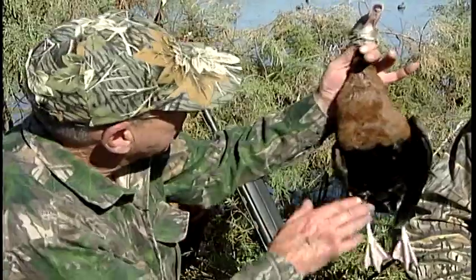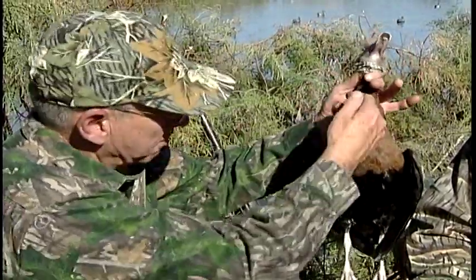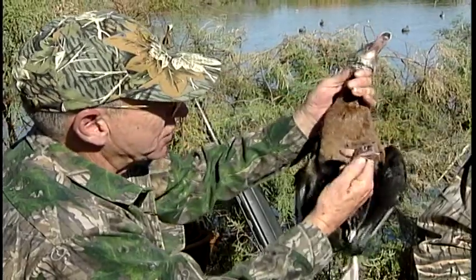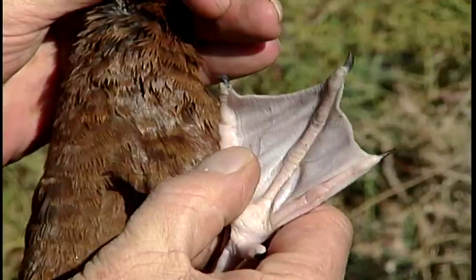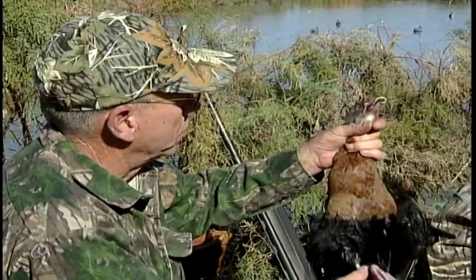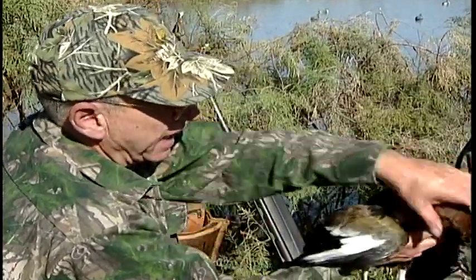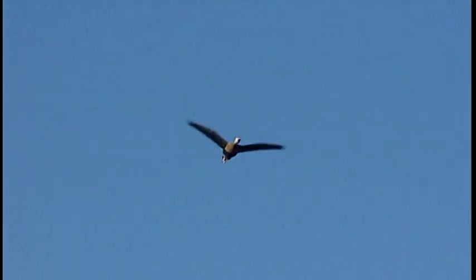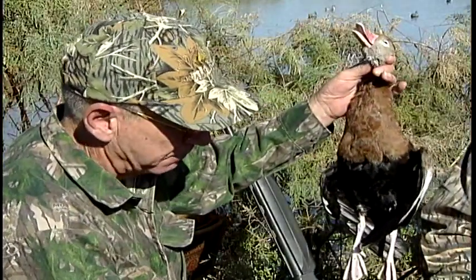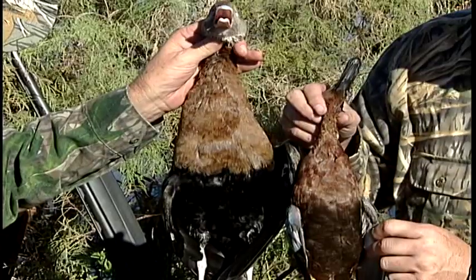Now, what have you got? I have a black-bellied tree duck. You'll notice the belly is very black, and the breast is a beautiful brown. What's interesting is the feet — they have very distinguishable claws to hold onto limbs, because they roost in trees. The wings are beautiful, with a lot of white. When they come in, you really see the brown more than the black in the early morning light. A very large duck — hold the teal up there, and compared to a teal, it's a very, very large duck.